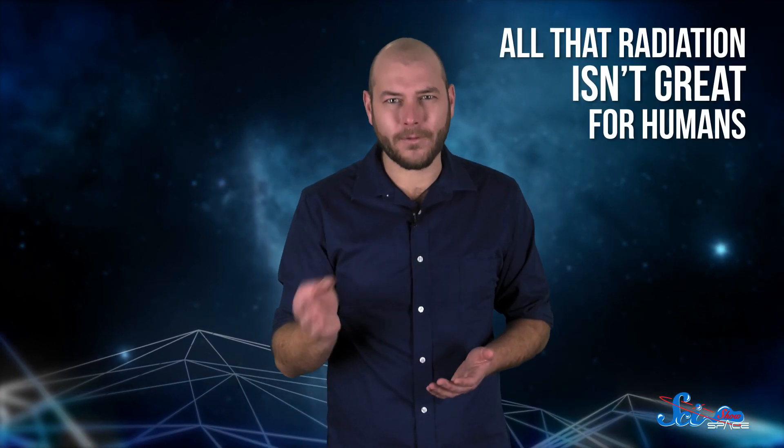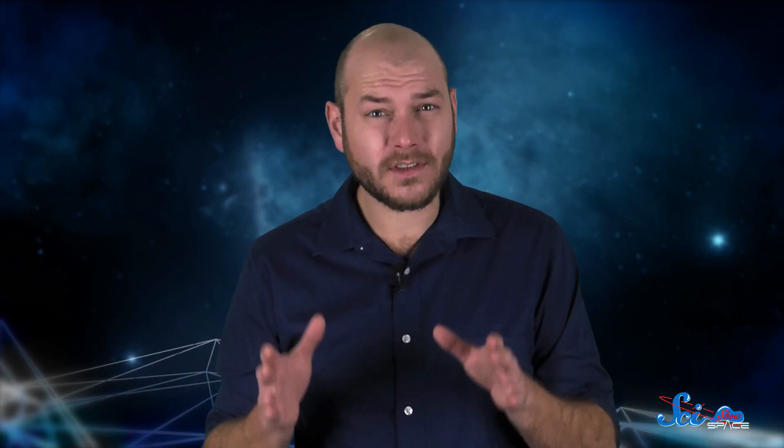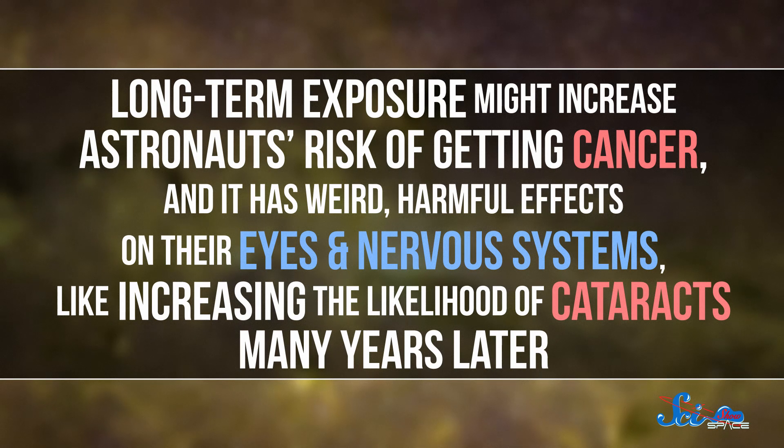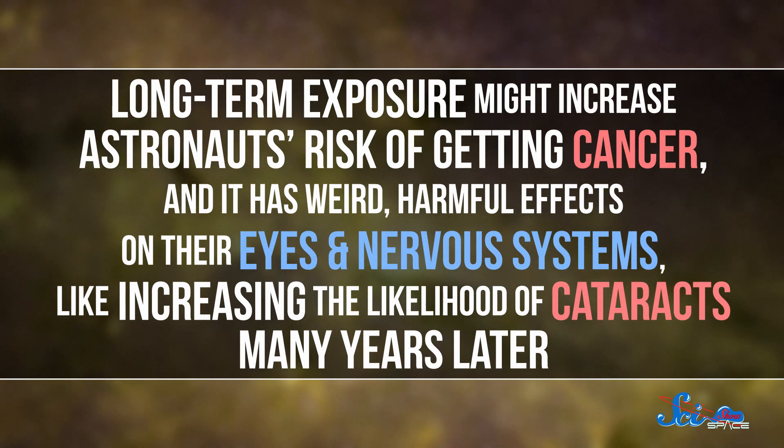That radiation isn't great for humans, and it's one of the biggest dangers of spending a lot of time in space, outside the protective blanket of Earth's magnetic field. That's why organizations like NASA study astronaut health so carefully. Long-term exposure might increase astronauts' risk of getting cancer, and it has weird harmful effects on their eyes and nervous system, like increasing the likelihood of cataracts many years later.